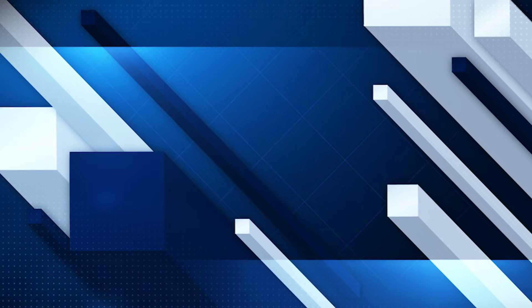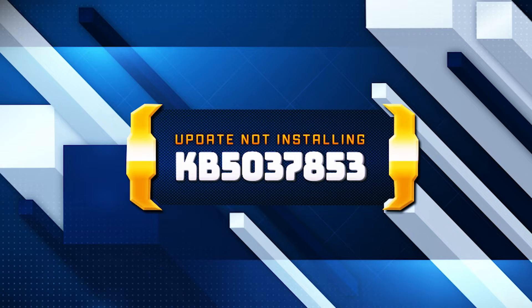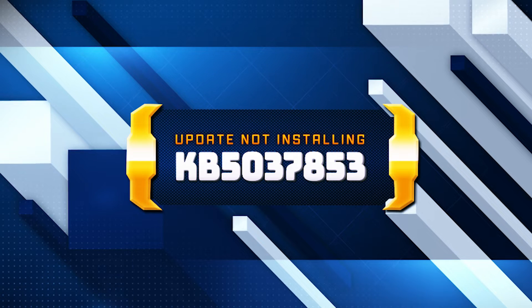Windows Update KB5-037-853 addresses an issue that affects File Explorer. It stops responding when you swipe from a screen edge. This issue occurs after you turn off edge swiping.